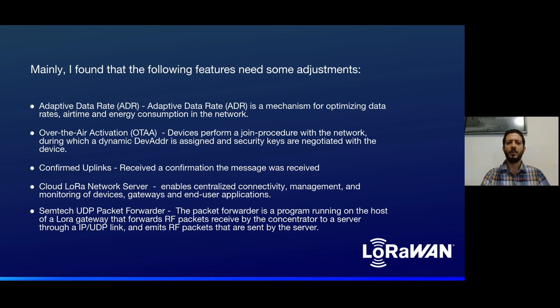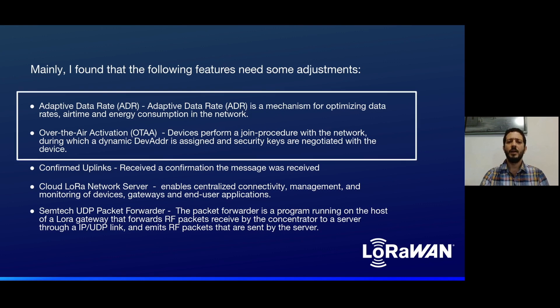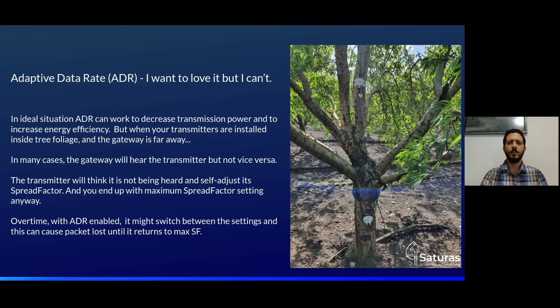I found the following features need some adjustments: adaptive data rate, over-the-air activation, confirmed uplinks, cloud LoRa network servers, and the Semtech UDP packet forwarder. Let's focus on the first two and briefly cover the others. Adaptive data rate — I really want to love it, but I can't. Not for AgTech.